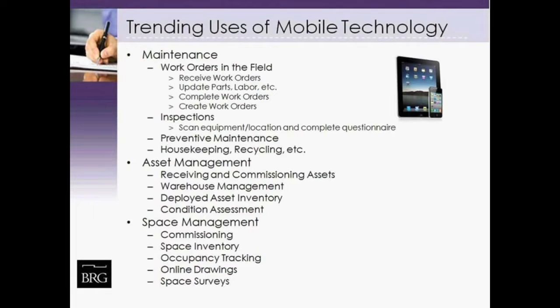Other emerging use cases under maintenance include activities like housekeeping. Ray Dinello from UNC will discuss a very interesting use case around recycling management in his mobile solution. Asset management and space management are also emerging trends: asset management involves working at the point of activity where assets are located — loading docks, warehouses, etc. Space management is starting to emerge as we gain more real estate on something like an iPad screen, enabling commissioning activities, occupancy review, and online drawing access as part of an overall mobile strategy.